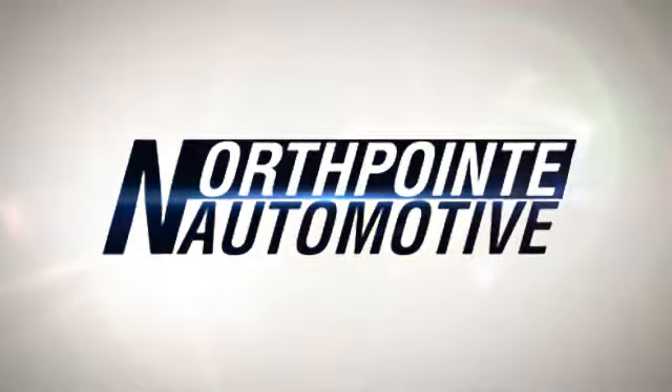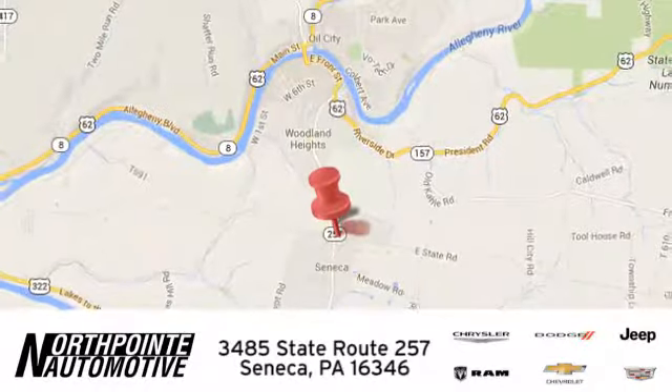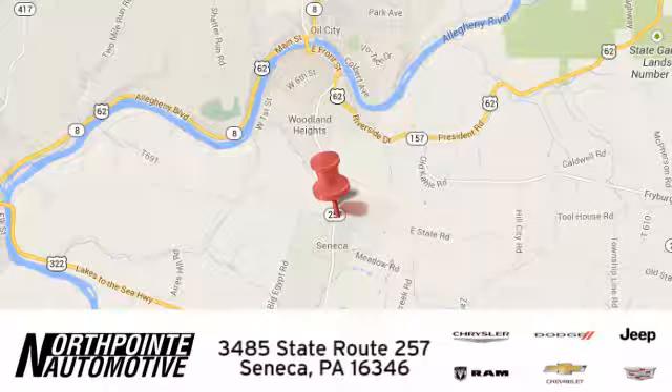See it for yourself today. North Point Automotive — we hope you'll stop by and visit us in person. We're conveniently located at 3485 State Route 257 in Seneca, Pennsylvania.